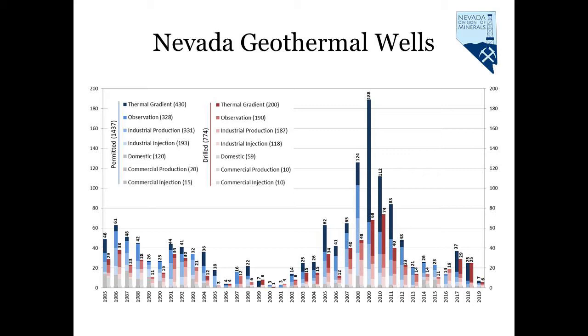Similar to the production and plant construction data we saw earlier, industrial well drilling and permitting numbers increased during the time of plant construction and contributed to the increased production we saw in the late 1980s, early 1990s, and 2000s.